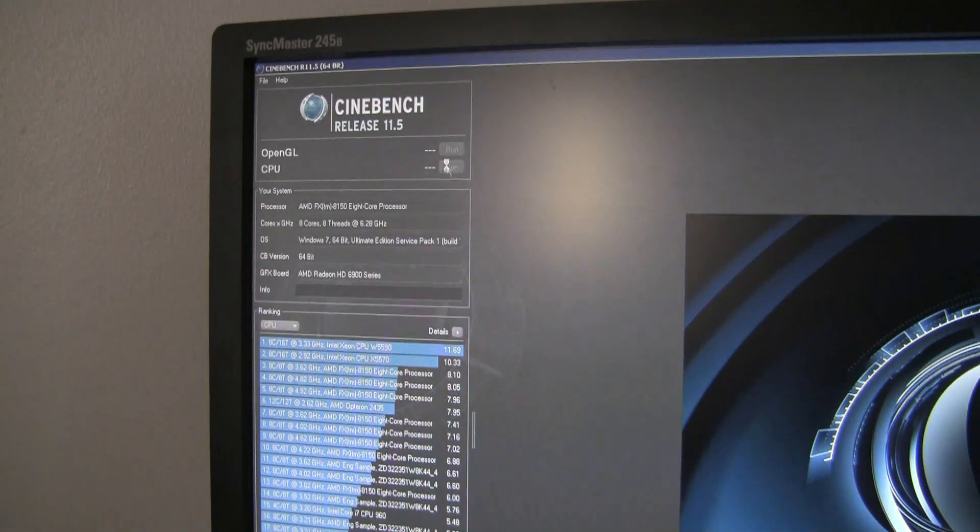The first part of testing went pretty much as expected. For CPU-Z, we were seeing over 8 GHz on load systems. So far so good. It's time to try and run some benchmarks now.